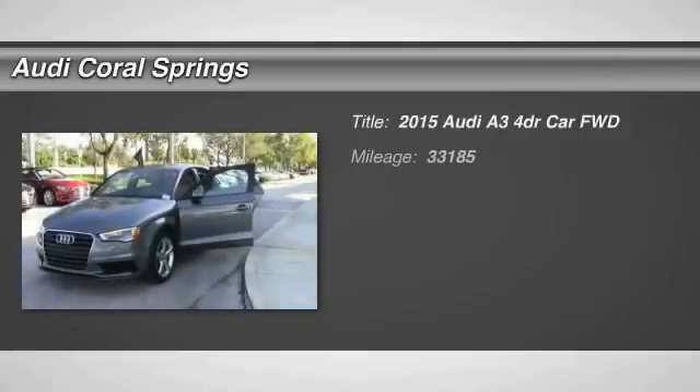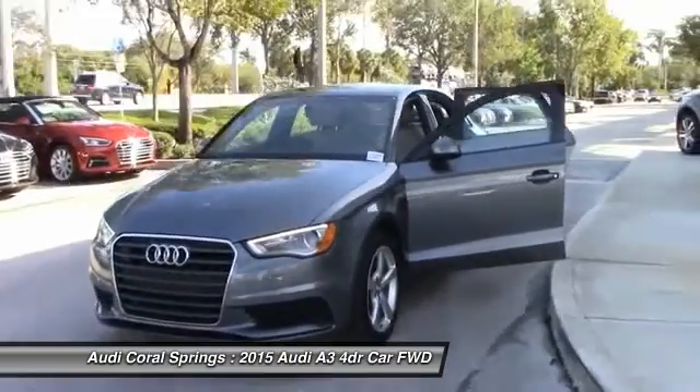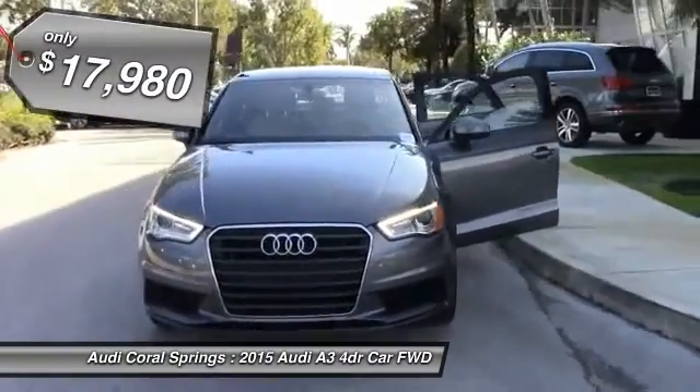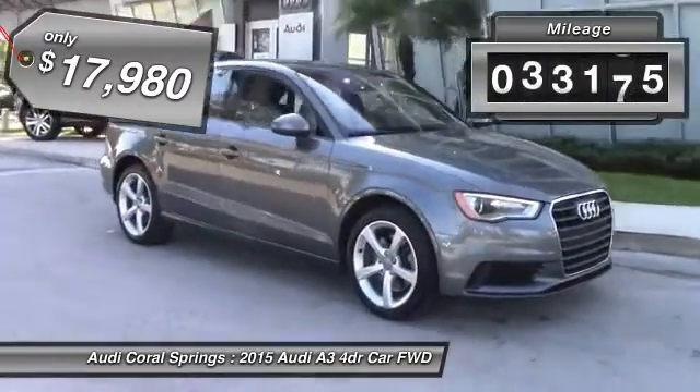The 2015 A3. The Audi A3 is a lovely premium hatch that deserves attention. It works on almost every level and is priced below $20,000. This vehicle has less than 35,000 miles.